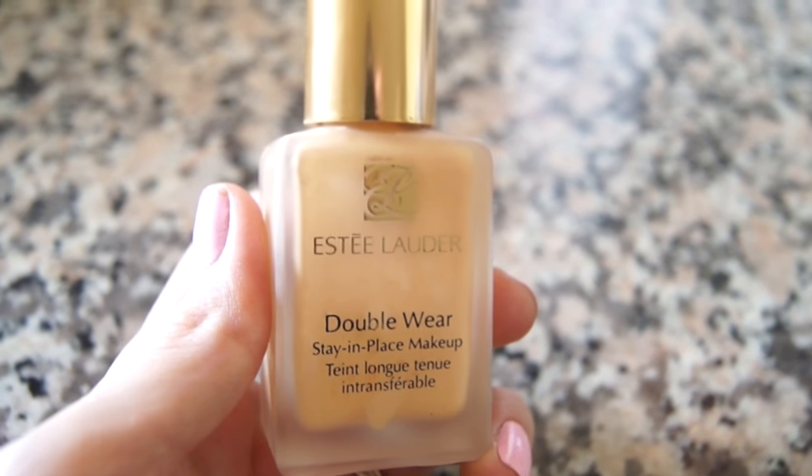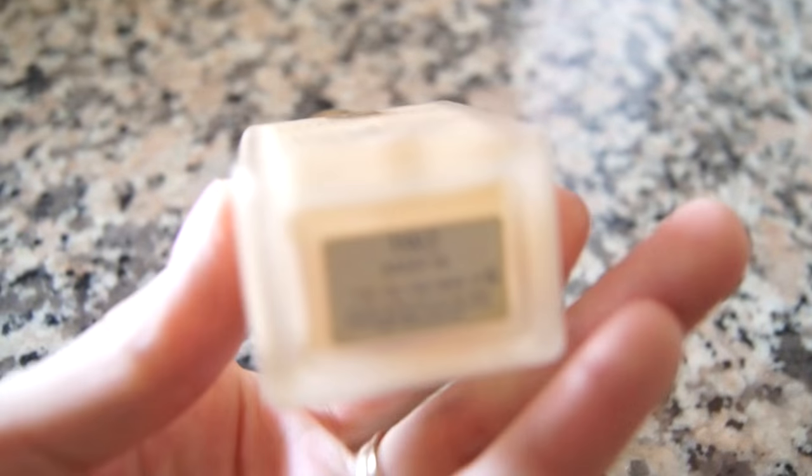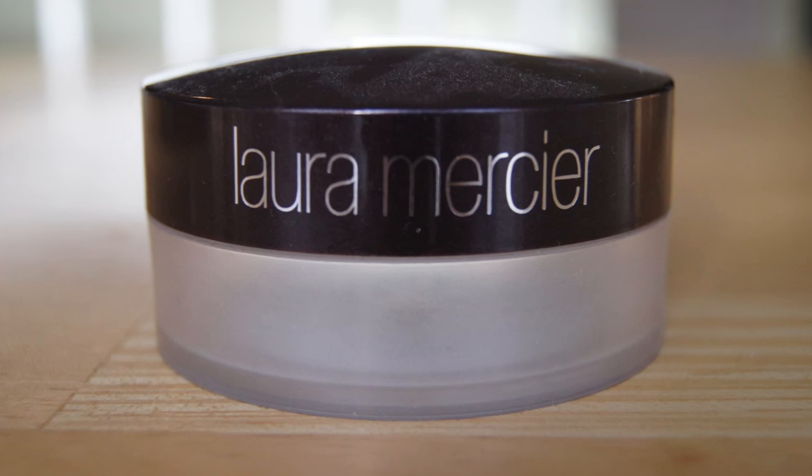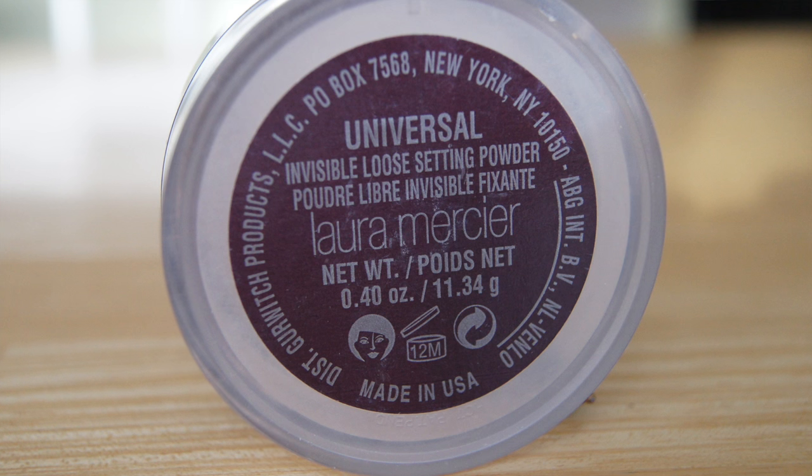This is the Estée Lauder Double Wear Stay-in-Place Foundation. I'm just bummed it ran out because I really love it — it's a great, almost full-coverage, anti-shine matte foundation. If you want a dewier finish, use a beauty blender. I really enjoyed it; it lasts all day. I'm definitely going to repurchase it.